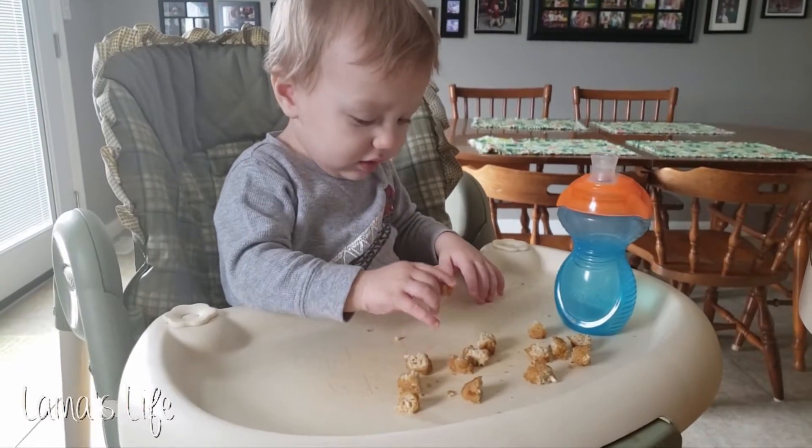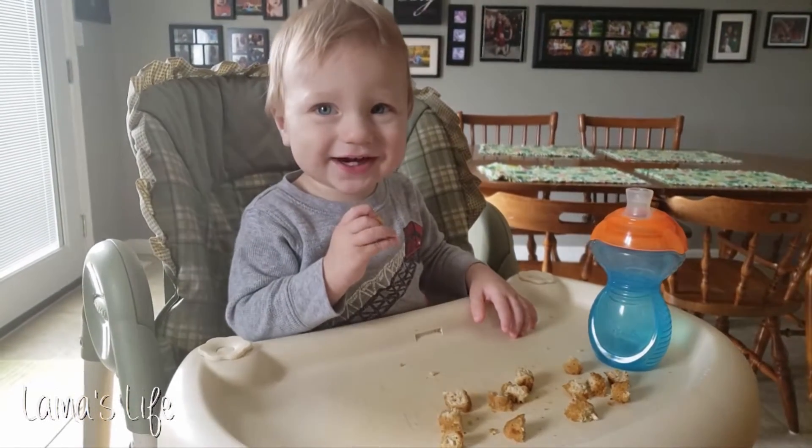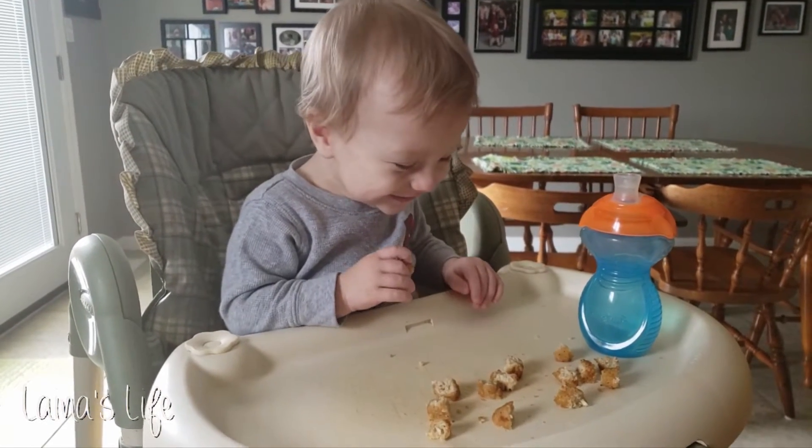Aaron just had his little vegan chicken nuggets. He loves any kind of little chicken nugget you give him — he absolutely loves them.